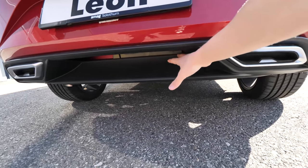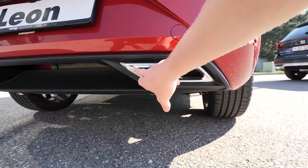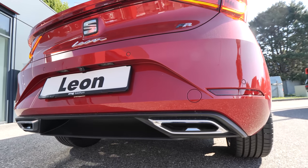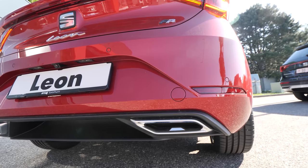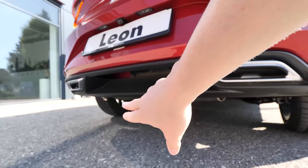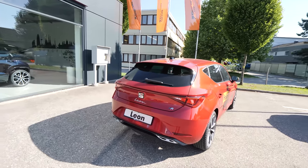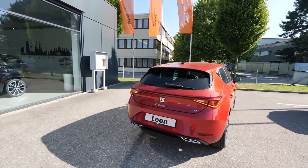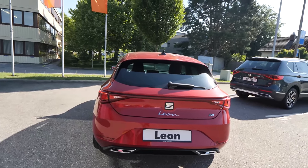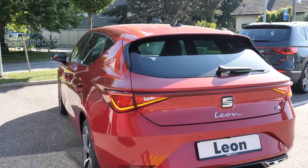Going down, we have some plastic on the bumper and then we have those fake exhaust pipes — and I think they look very, very nice. The real exhaust is under the car. The engine on this car is a 1.5 ATSI, so it's kind of a mild hybrid — the same engine you find on the Golf. I did a test drive with the Golf; check it out if you're interested.